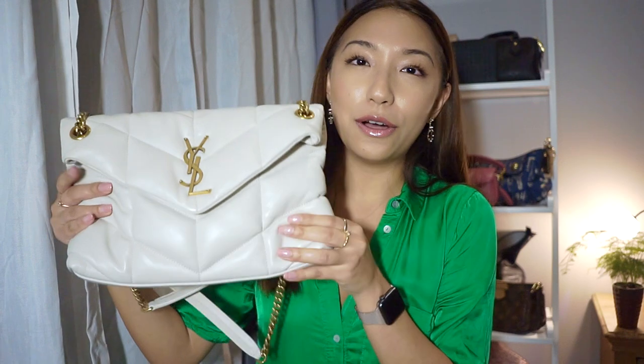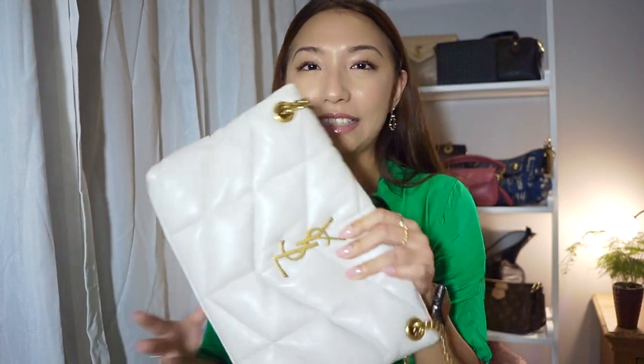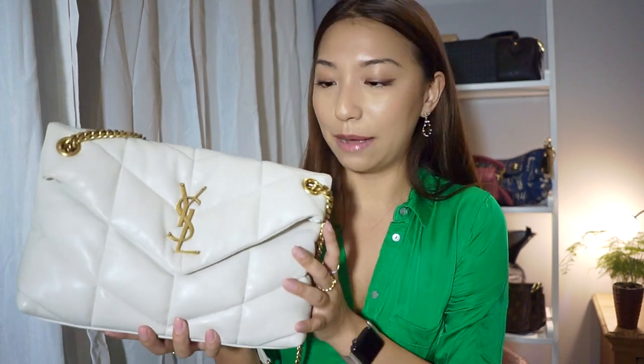Let's start off by talking about the appearance and key features. The Lulu Puffer line has taken off with the puffy bag trend. The most eye-catching part is the leather quality — it's so puffy and smushy, and especially in this white color it looks like a giant marshmallow or a big pillow with a beautiful texture. The exterior is completely in lambskin.